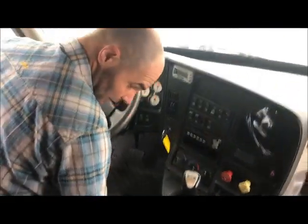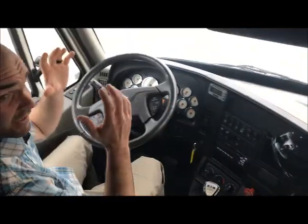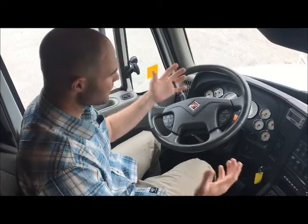Really nice interior — really, really nice. You got a 56-inch bunk, a 10-speed manual, and a Cummins ISX engine pushing 450 horsepower. The miles on this truck are only 380,000 miles — only 380,000. I mean, that's a lot of life left in this truck.